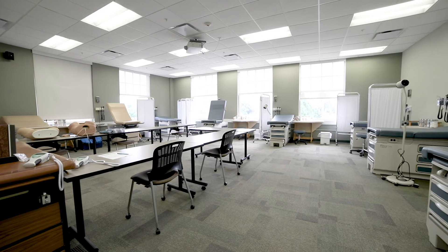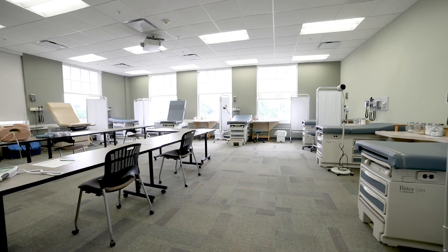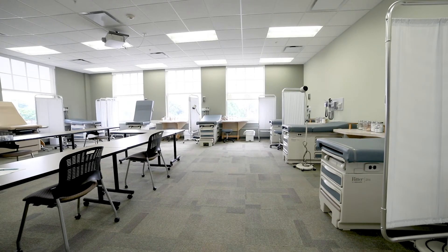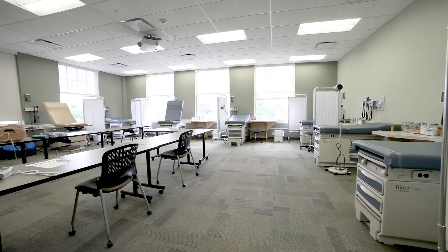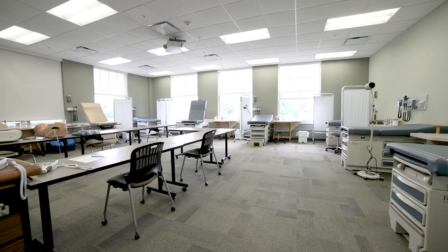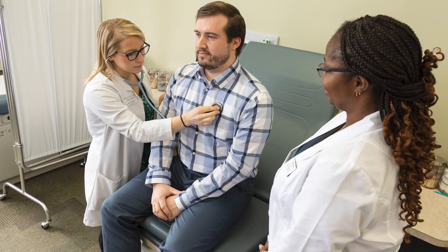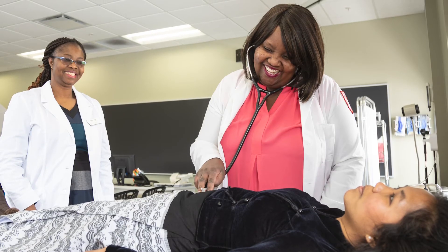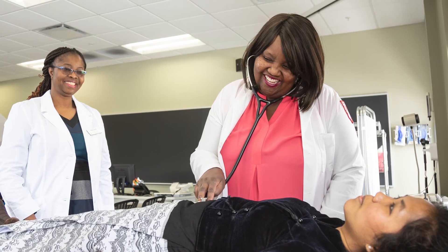The MSN Health Assessment Lab transitioned along with the program to the Elkhart Center Room A216. This room was furnished with exam tables and other assessment equipment such as otoscopes and ophthalmoscopes to mimic a primary care provider's office. This room is used for students to learn and practice advanced healthcare assessment skills, progressing over the course of the semester to complete a comprehensive head-to-toe assessment.